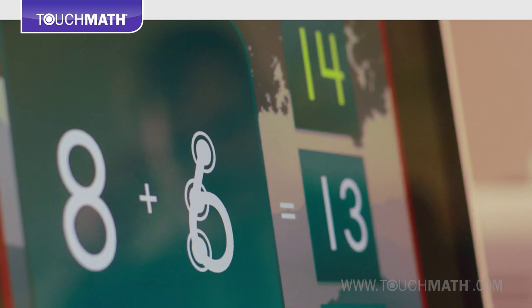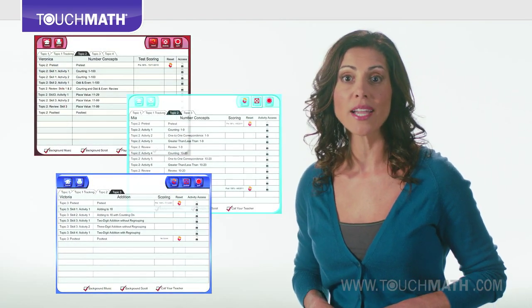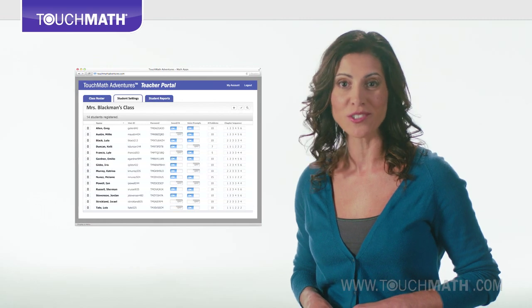Touch Math technology also provides tracking tools for monitoring students' progress, selections for icons and team management tools to aid student engagement, and repetition opportunities for extra reinforcement.